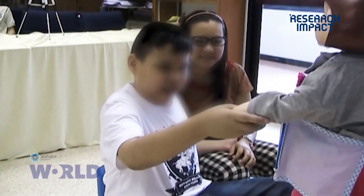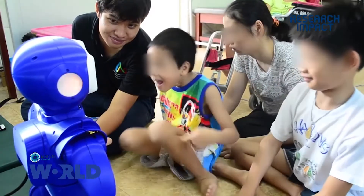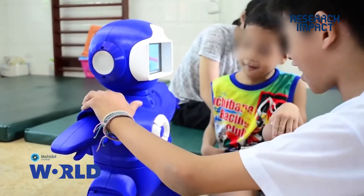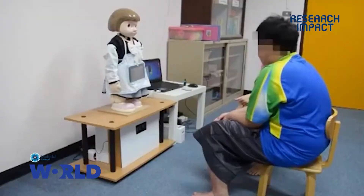Secondly, they need to understand how to communicate and interact with the robot. Since they are children with special needs, we need to get them to engage and build a kind of friendship. Even though the robot is not alive, it acts like a live robot.